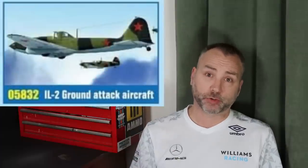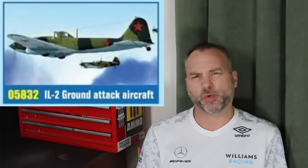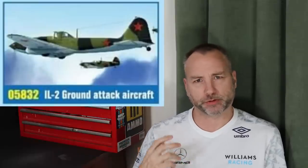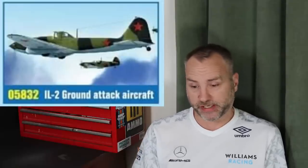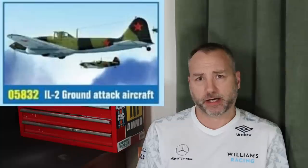Also in 1/48 scale and among the ones I missed: an IL-2 Stormovik single-seater. Whether they'll do the two-seater, I don't know. The single seater looks a bit odd to me — the two-seater looks much better proportioned. But it's a really welcome release even if it won't hold a candle to the Meng two-seater. Nice to see nonetheless.